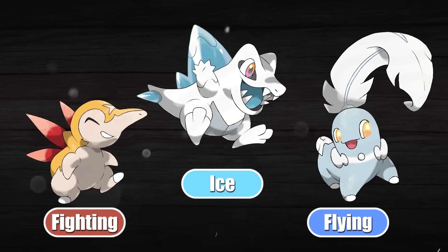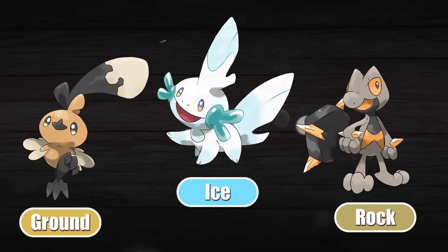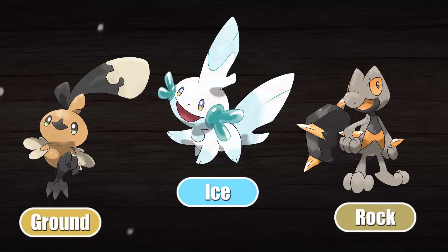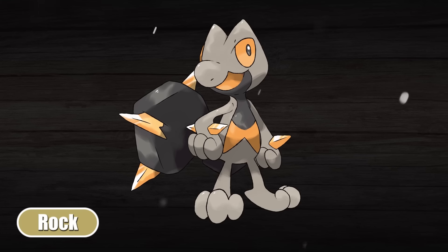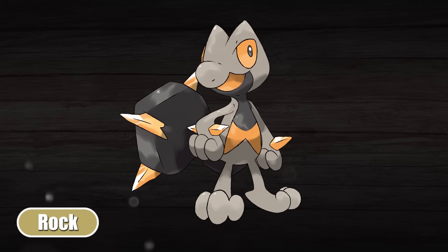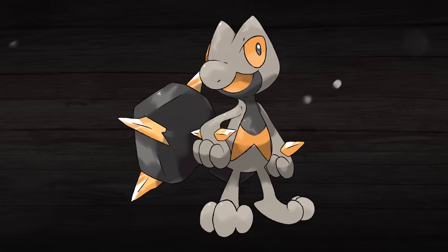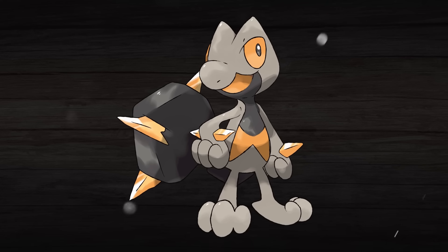What do you guys think about these Johto starters? Let me know which one you would pick as we now check out the Hoenn starters. For the Hoenn starters, I have gone with the type triangle of Rock, Ground, and Ice. This is another one of those near perfect triangles, and I selected this one because I felt like the types could work well with the starters themselves. Treecko has become the rock type in this scenario, and the reason I went with that is because Treecko has a punk kind of personality, and as a rock type it could become a punk rocker. We have had a rock star starter Pokemon before with Rillaboom, but it totally blew its opportunity to also become the literal rock type.